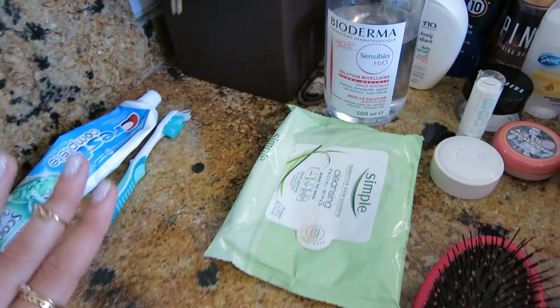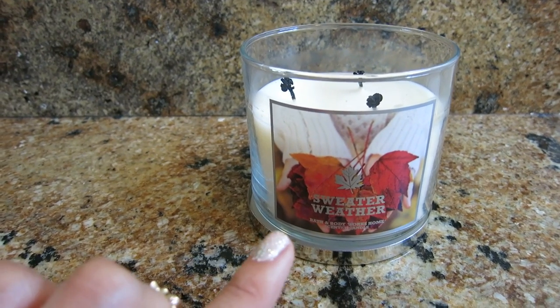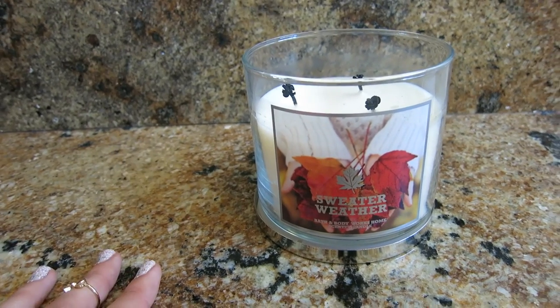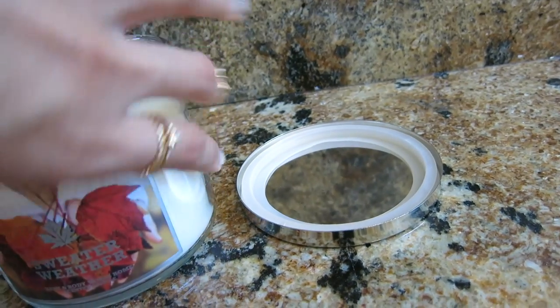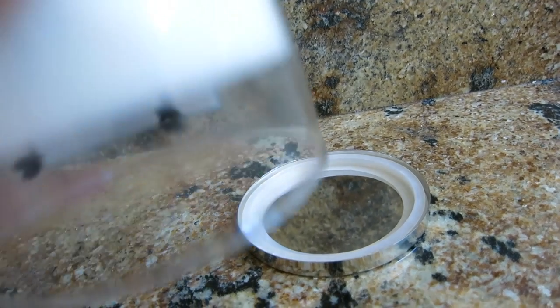Then I have my simple makeup wipes, toothpaste, and toothbrush. The candle I have in my bathroom is Sweater Weather — I'm not going to lie, I may have gotten it because of The Neighbourhood. If you know them and their music you know what I'm talking about. I freaking love them, they're so good. But this candle also smells really nice.